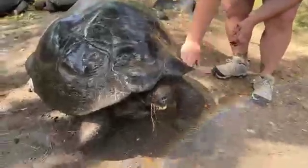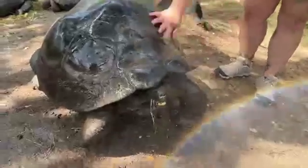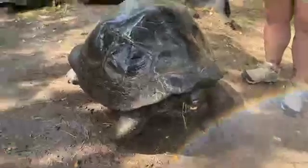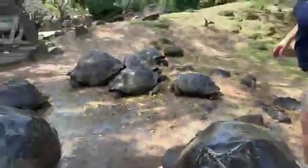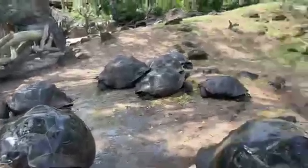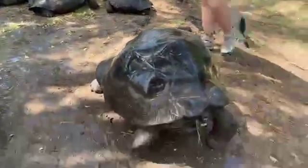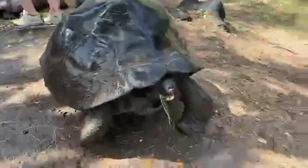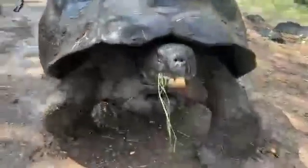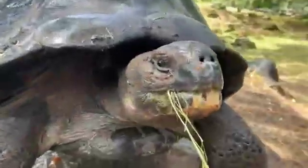If you guys are just joining us today, we are hanging out with our Galapagos tortoise herd over at our Galapagos Islands exhibit. We gave them a fresh snack with some lettuce — some nice coral lettuce — and then we're also giving them a spray shower to keep them cool. It's really cool!